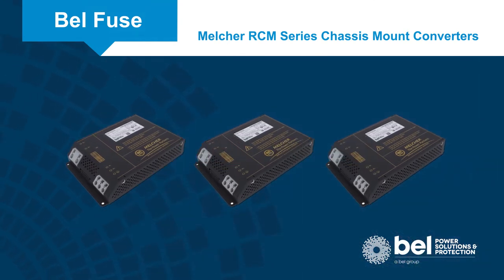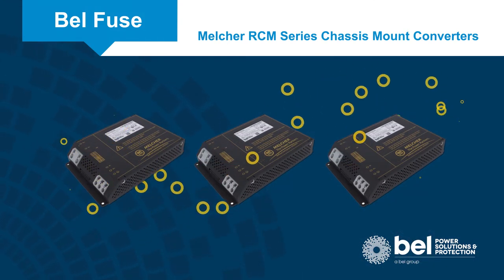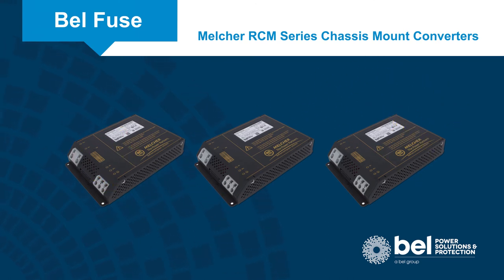Multiple units can be used in series or parallel to address higher voltage or current requirements, or for redundancy.